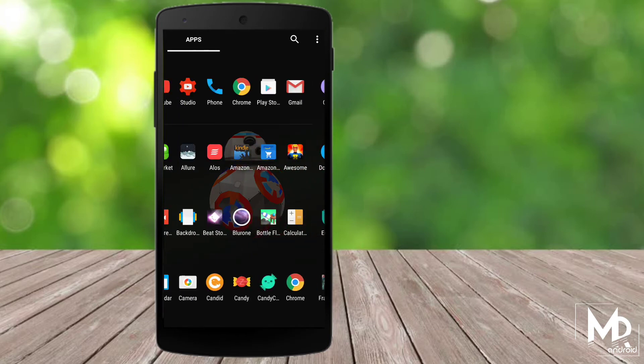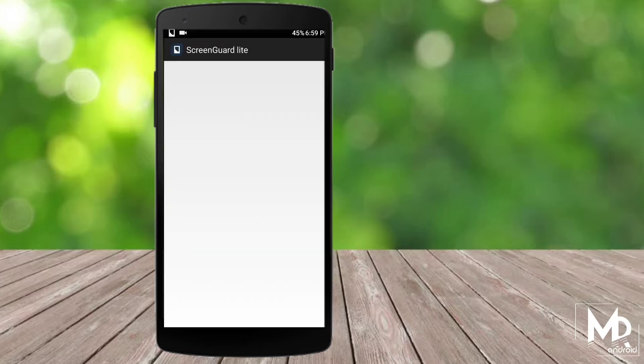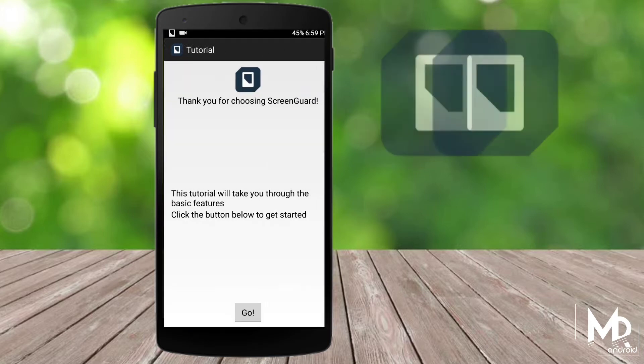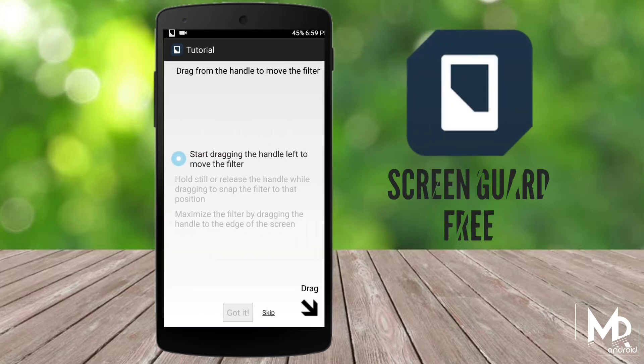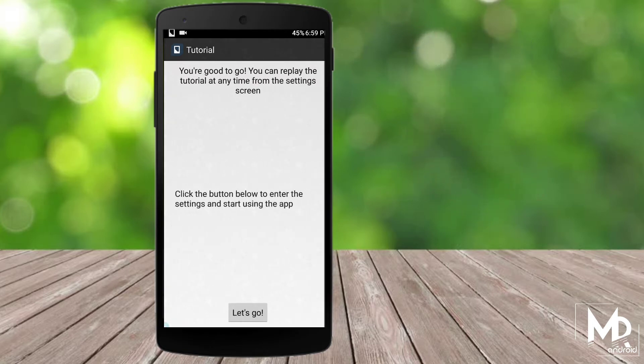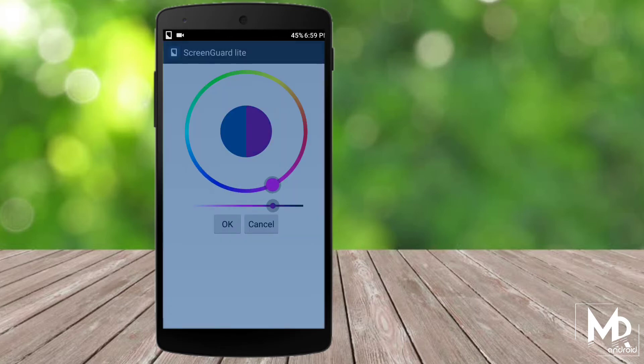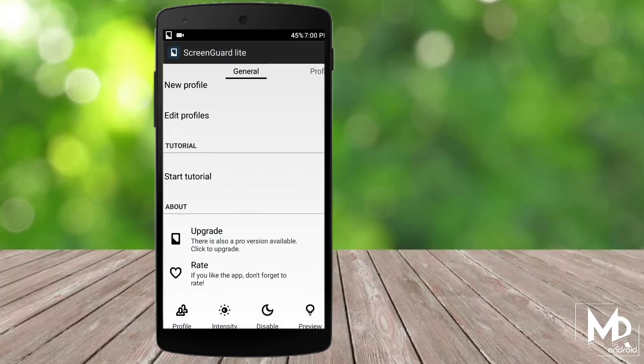There have been times when you are using your phone and somebody peeks at your screen — it feels annoying. But now we have a perfect solution for that. The ScreenGuard app lets you add different types of filters to your phone display, which makes sure that only you will be able to view your display properly. You can set different types of filter and color of your choice, and also set the transparency level as well.